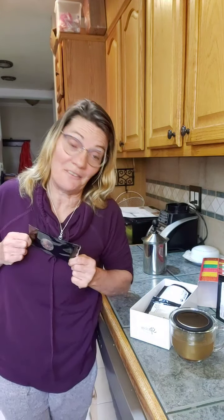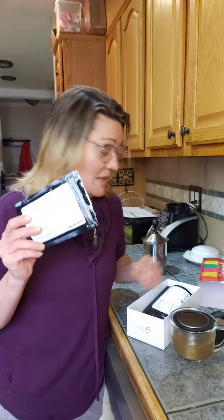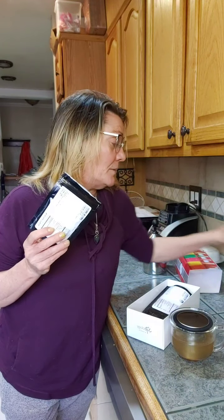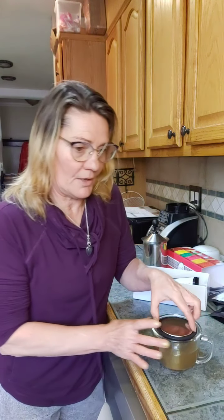And then we have the cola tea — this one I really love, you guys. These really taste like soda if you mix them with a sparkling water or seltzer water or something like that.